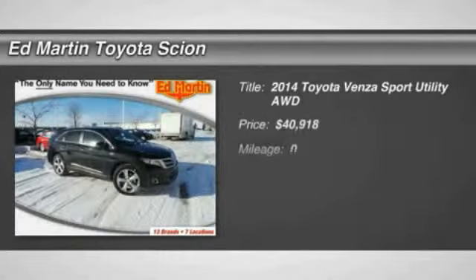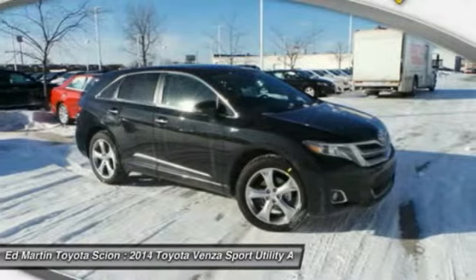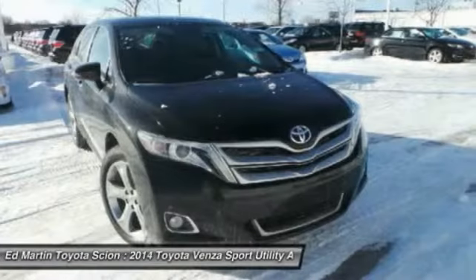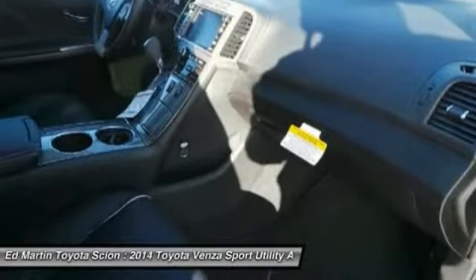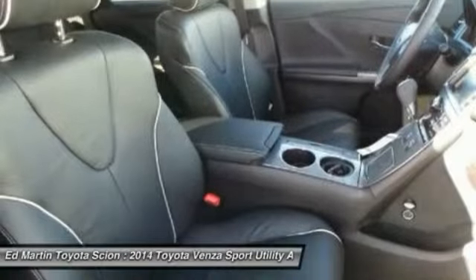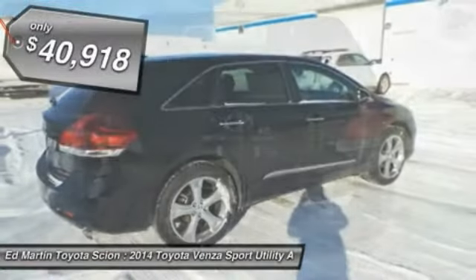The 2014 Toyota Venza blends the attributes of a crossover SUV with those of a wagon. Venza boasts a spacious interior, a powerful and efficient engine, a pleasant driving demeanor, innovative interior storage, and strong crash test scores. You're more than one thing — so is Venza, and it is priced below $45,000. Come see the car for yourself.